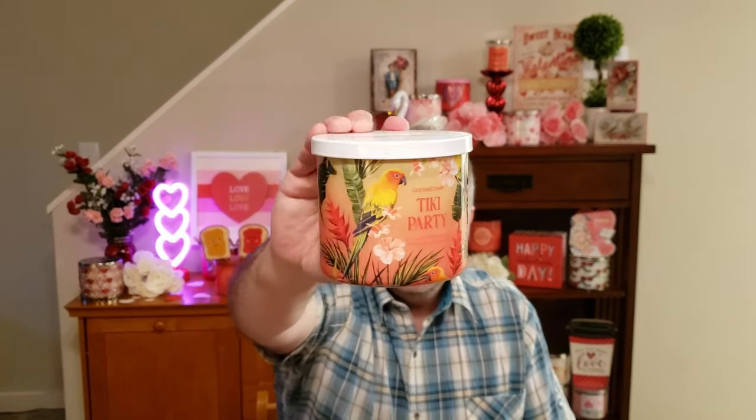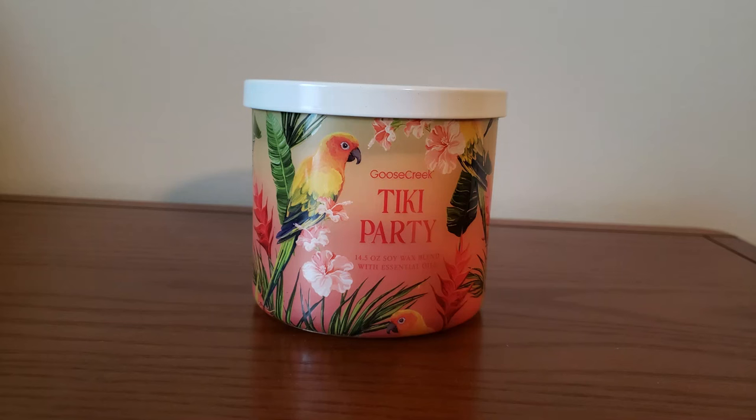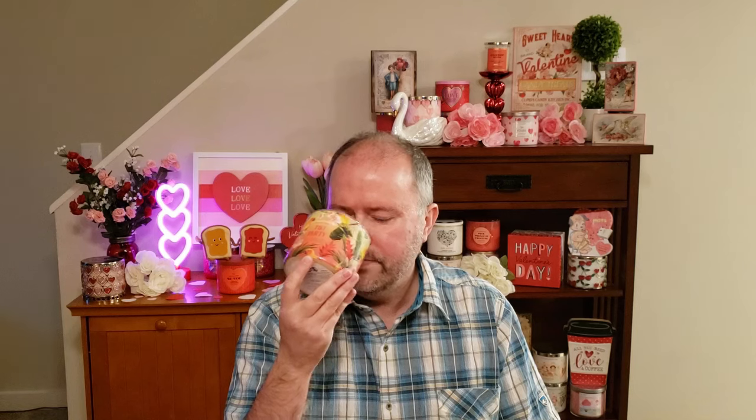Next up is Tiki Party, and I just love the jar style — the colors and the parrot. Just so pretty. The scent notes are Mango, Lychee, Coconut, and Beach Wood. I like that too. A lot of these smell really good. It's just like a fruity tropical drink. This one reminds me of Sunset in Maui that Bath and Body Works had out last year. I know we're getting Sunset Maui back this year, which I'm very happy about. But if they weren't, at least I have this Tiki Party as a nice replacement.